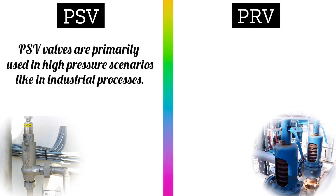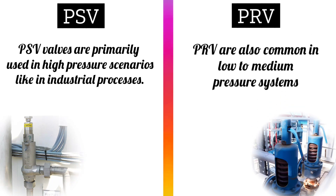PSV valves are primarily used in high-pressure scenarios, like in industrial processes, while PRV valves are also commonly used in low-to-medium pressure systems.